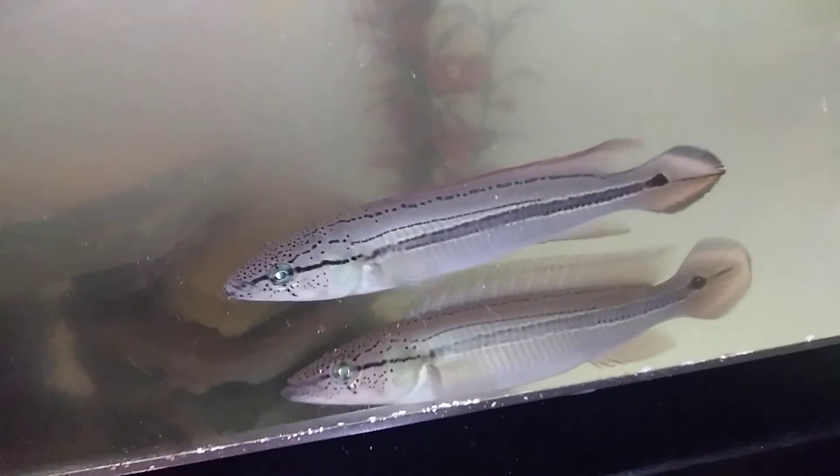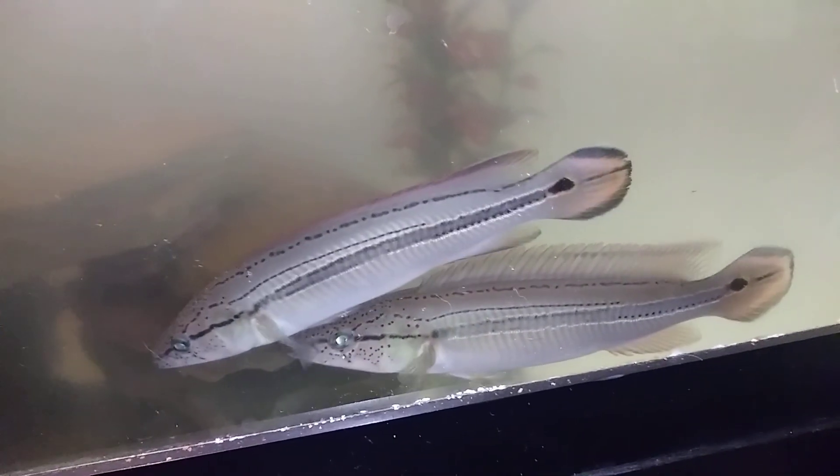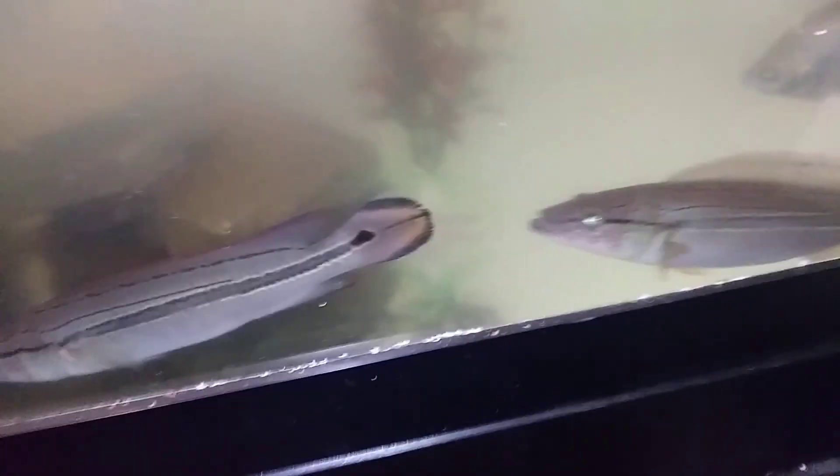Over here we have my Orinoco piker and my albino piker. And under this rock is my Oxydoras niger, and Megalodoras uranoscopus. Well, thank you for watching.